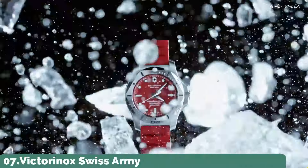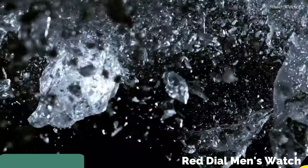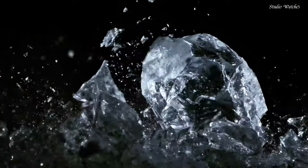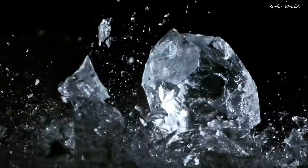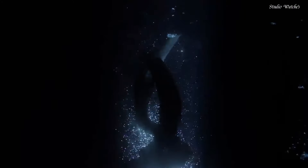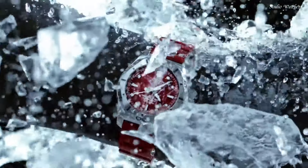Number 7: Victorinox Swiss Army INOX Red Dial Men's Watch. Stainless steel case with a red rubber strap, fixed stainless steel bezel, red dial with luminous silver-toned hands and index hour markers, 24-hour markers, dial type: analog, quartz movement.